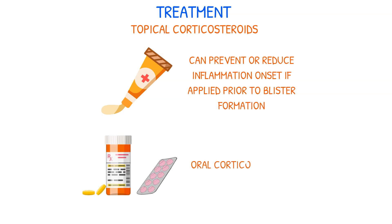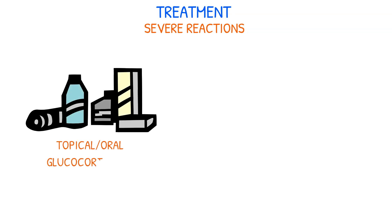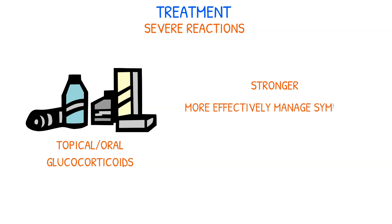Oral corticosteroids, accompanied by diphenhydramine, may also be prescribed to provide relief and promote restful sleep. In severe cases, topical or oral glucocorticoids may be prescribed by the provider. These medications are stronger and can more effectively manage symptoms.